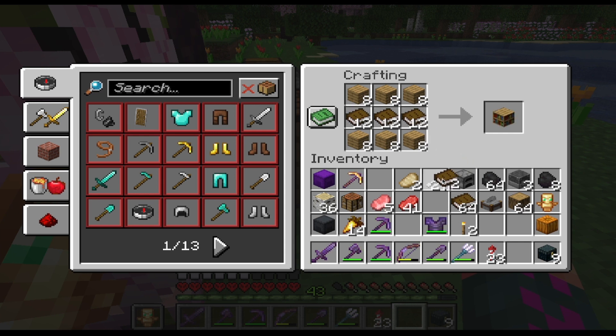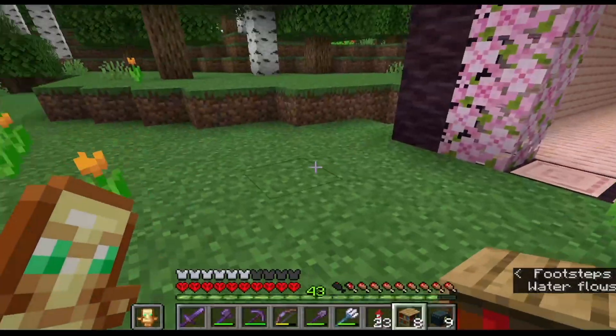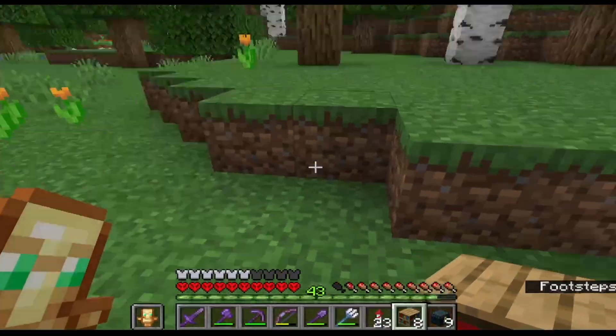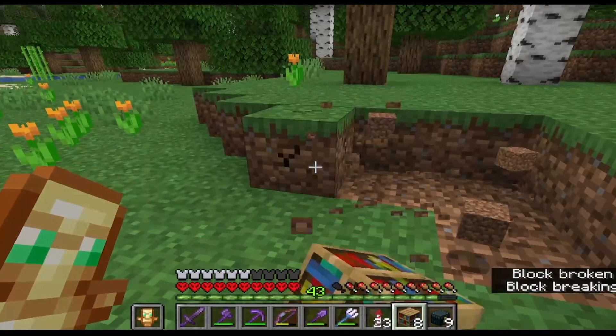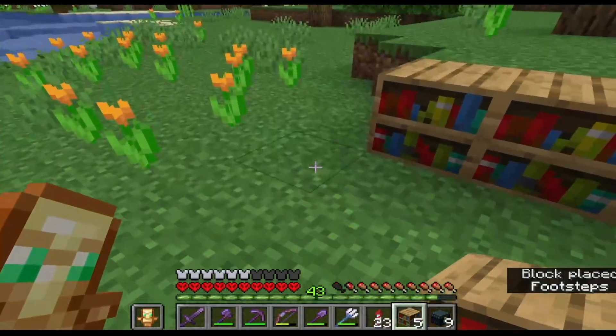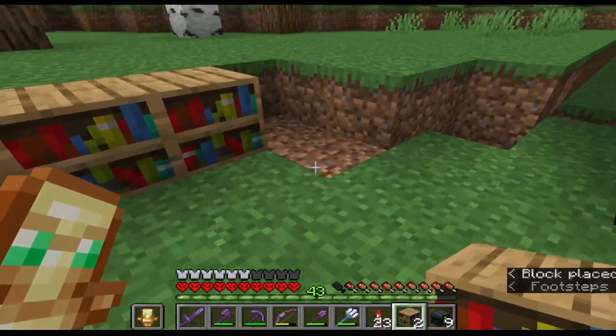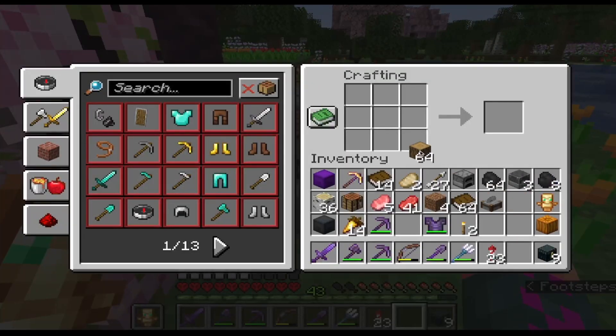I think we're going to need more than that. Let's put it right here, because there's no room inside. I could make it a room, but we can just leave it here, it'll be fine. No creepers are going to come and blow it up. Creepers, stay away from my enchanting setup — or I'm going to turn you into TNT.